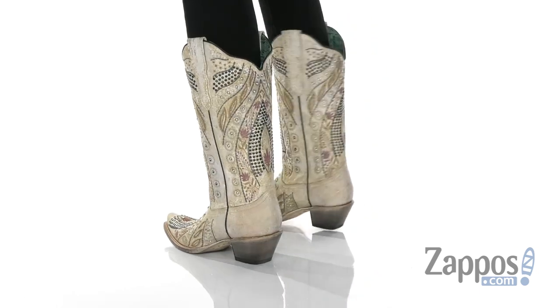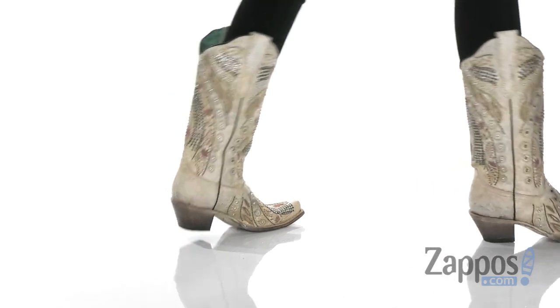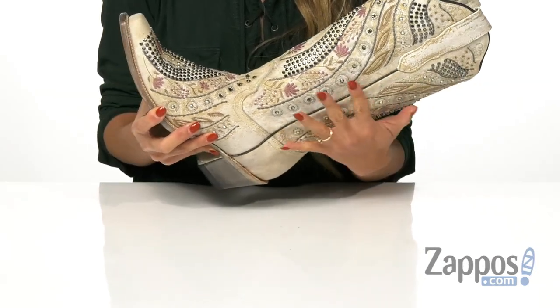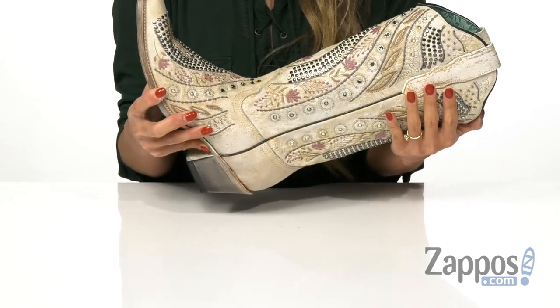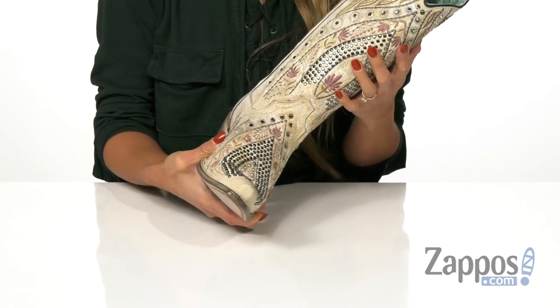These boots are such a showstopper. It features a distressed leather upper with leather straps that's going to be perfect for easy on and off. It also has a delicate floral embroidery for that added feminine touch, as well as crystal accents and silver-toned metal studs to give that eye-catching look.